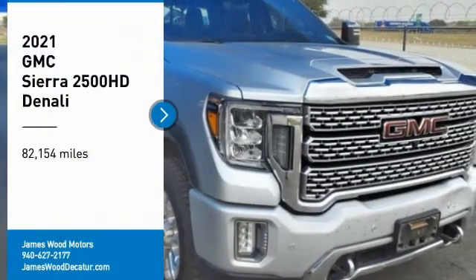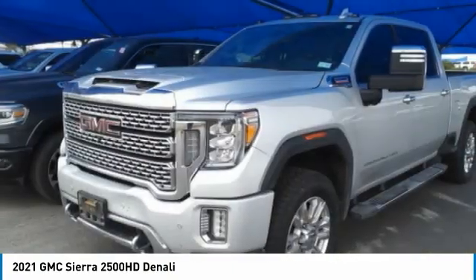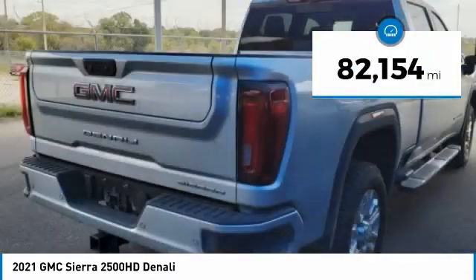You are going to love the 2021 Sierra 2500 HD. The GMC Sierra 2500 HD has all your workhorse basics covered. No worries here — this vehicle has less than 85,000 miles.